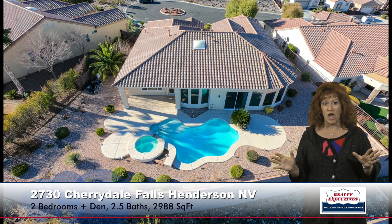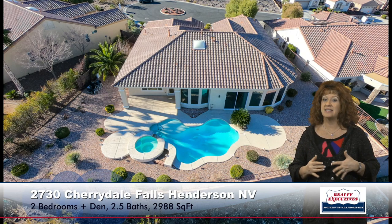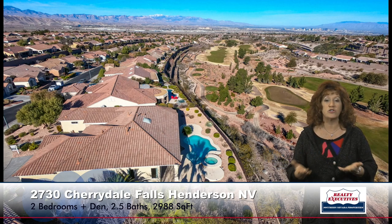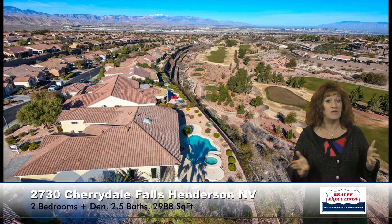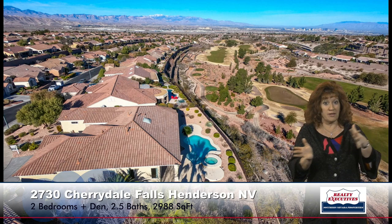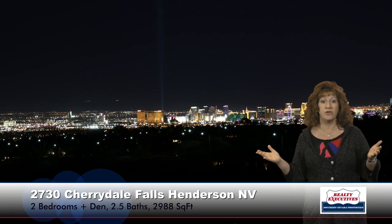It's a big elevated lot at the end of the cul-de-sac, and I want you to see how majestic the views are. You can see the Las Vegas Strip, the mountains, the golf course. There is a view no matter which way you turn — sitting up high on the golf course, you've got the strip, and then as you turn you've got the golf course all the way behind you and then the mountains. These pictures were actually taken from the lot, so you have beautiful golf course and strip views during the day and the beautiful strip view at night — gorgeous views 24/7.